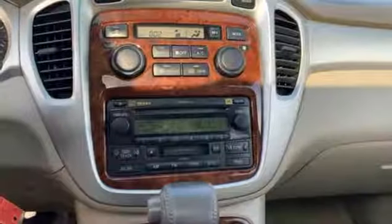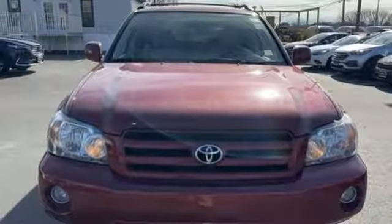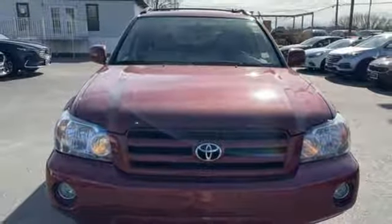V6 engine, aluminum wheels, gas pressurized shocks, and automatic transmission. See it for yourself when you take it for a test drive.